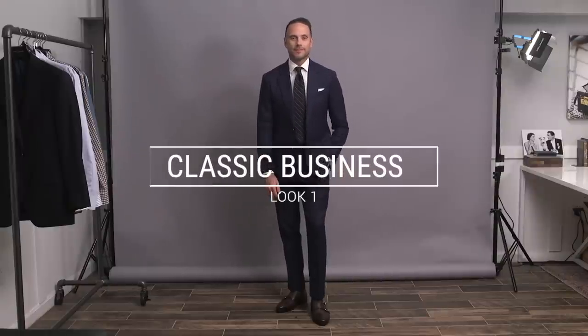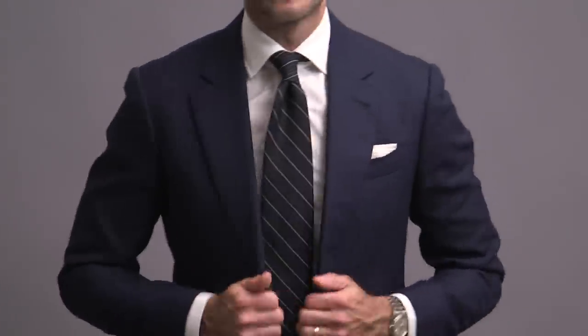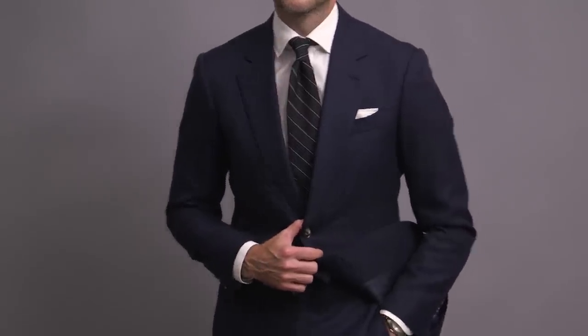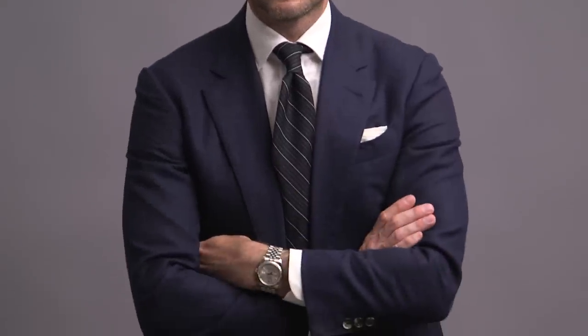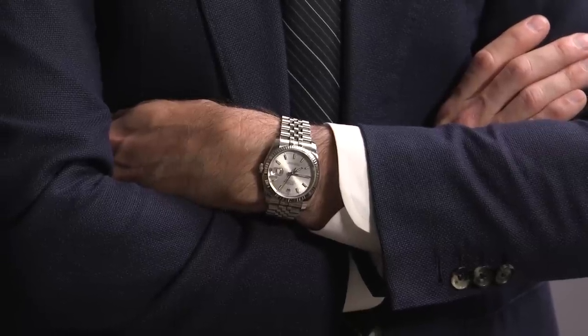Jumping right into our first look here, you might be wondering what exactly makes this a fall navy suit outfit — it's just a navy suit, white shirt, and striped tie, right? Well, dressing seasonally is all about the fabrics you choose. In this case, it's not actually about the suit fabric, which is hopsack — it's about the tie. The tie is a Brooks Brothers tie and it's wool. This is a subtle detail, but it's a detail that makes all the difference in making this outfit look and feel more like fall.